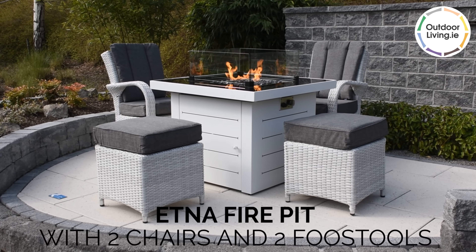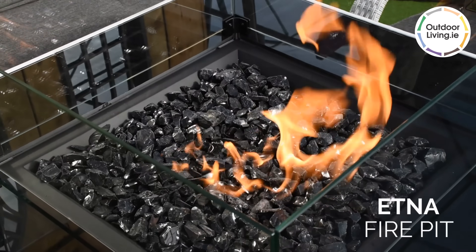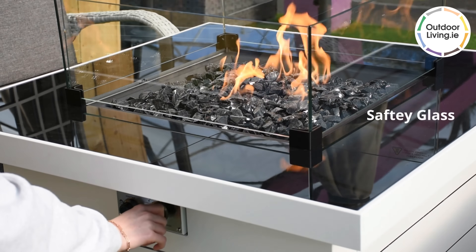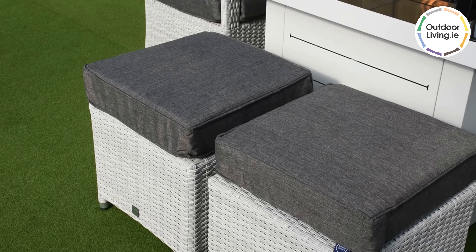The Aetna fire pit with two chairs and two footstools is an ambient outdoor furniture set. The Aetna fire pit is elegant and perfect for socialising outdoors. It is easy to adjust the level of the flames of this gas fire pit, and there is a safety glass around the fire.